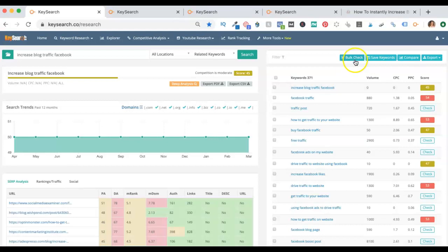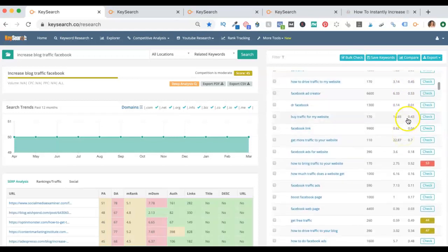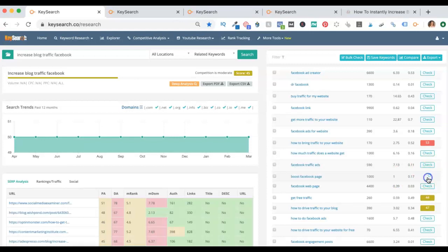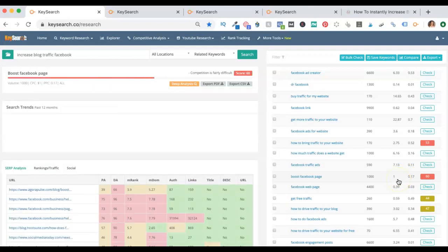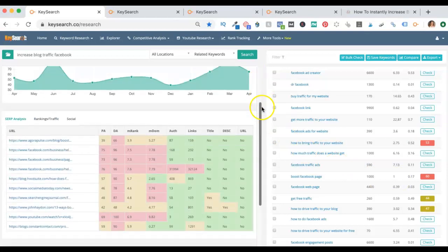There's a bulk check button up here that will check every single score, so you don't have to click on each one. For example, 'Dr. Facebook' has nothing to do with my boost Facebook page — it still has nothing to do with my blog post. But let's just check it: it has a monthly search volume of a thousand. This is really difficult, so that is not one that we want to do.